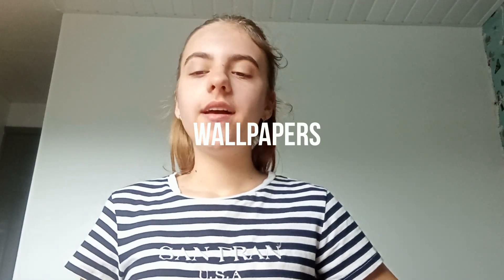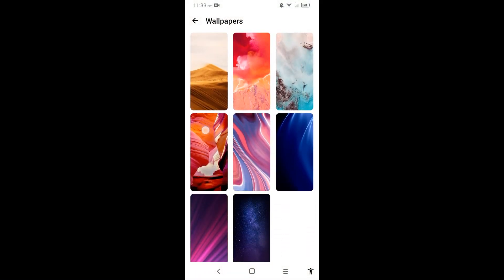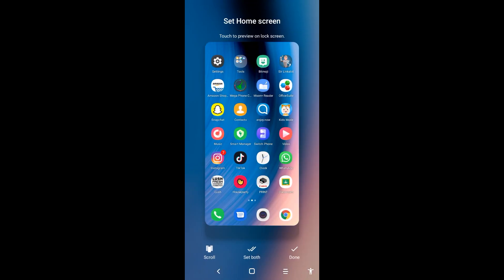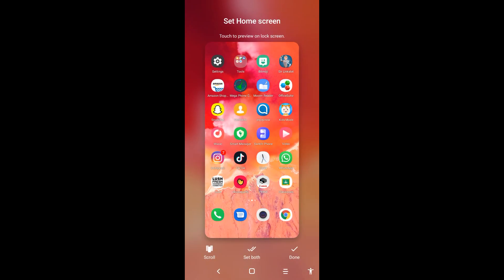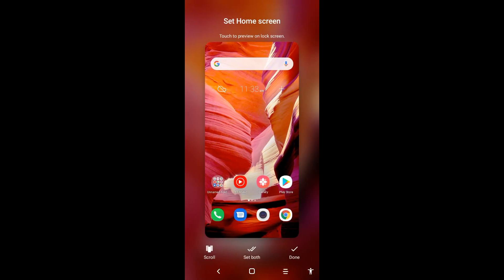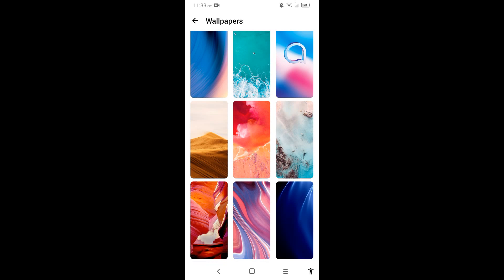Another pro about this phone is that the wallpapers are amazing — they're all so beautiful and there are loads of them. I'm going to show you via screen recording. You can add your own photos too, but the built-in wallpapers include a beautiful sand one, an Alcatel logo one, a dark purple one, and more vibrant ones. They've got a great variety of darker ones, vibrant ones, and scenic ones — I really do like the wallpapers.